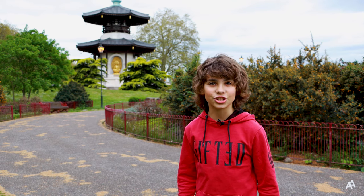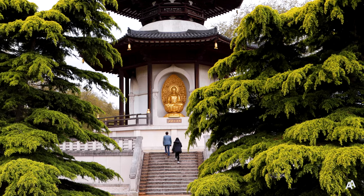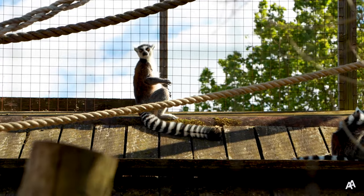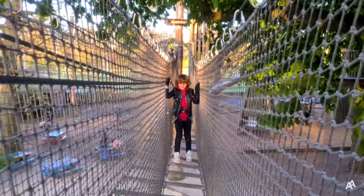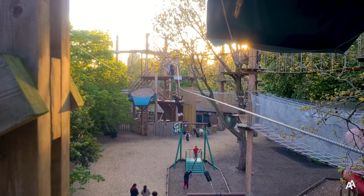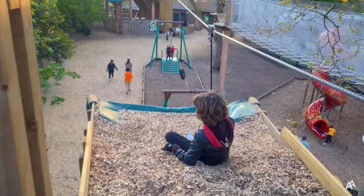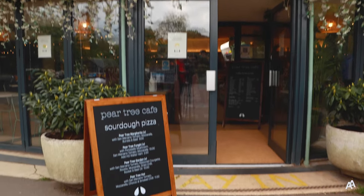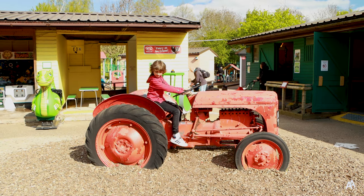Hello, this is Andres Adventures and today we are in Battersea Park. In this video you will see children's zoo with cute and friendly animals, goat ape treetop adventure, boating lake and Pear Tree Cafe and ideas and tips for a fantastic family day out with kids. Here we go!